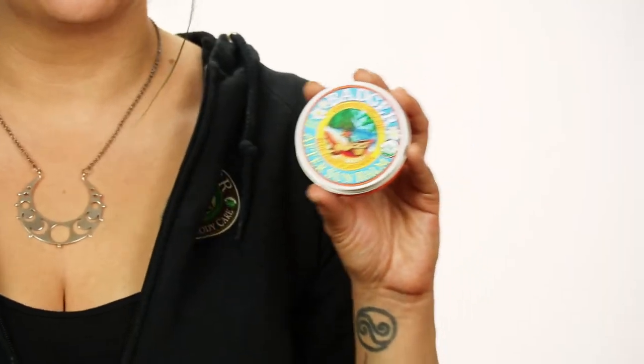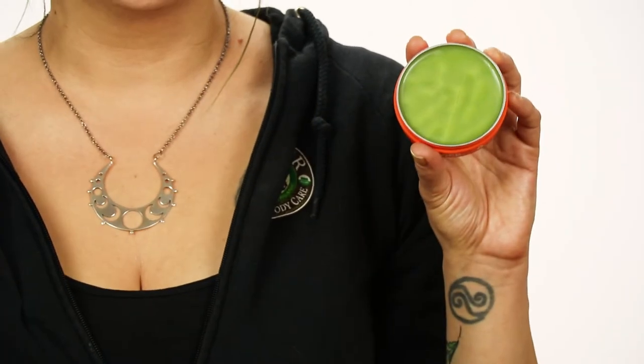Next we've got Badger's After Sun Balm. This is a more intensive moisturizer. It's based in rich shea butter and cocoa butter, as well as beeswax and essential oils. This you would apply to your skin after you use the Aloe Vera Gel. You might want to use it in the evening for a more intensive moisturizer.